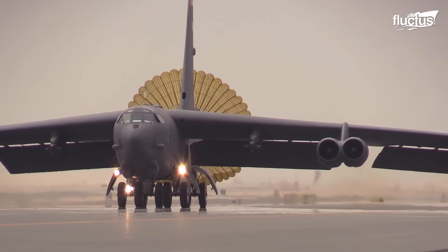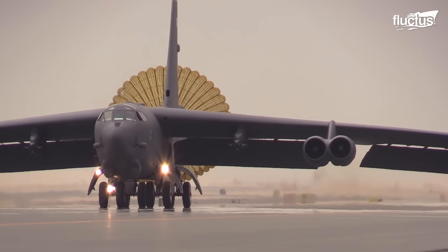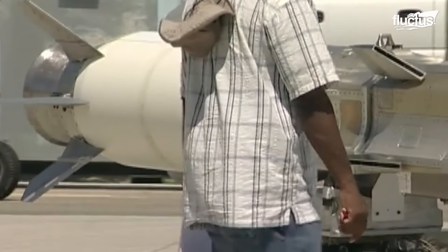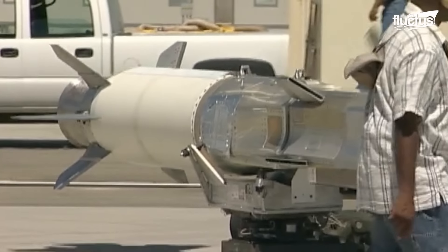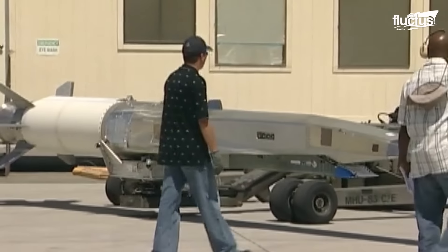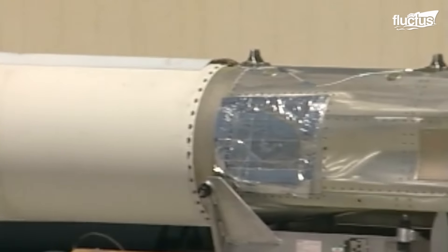Hello everyone and welcome back to the Fluctus Channel. With all the hype about hypersonic weapons, we wanted to look at the X-51 Wave Rider, a scramjet experimental unmanned aerial vehicle, or UAV.